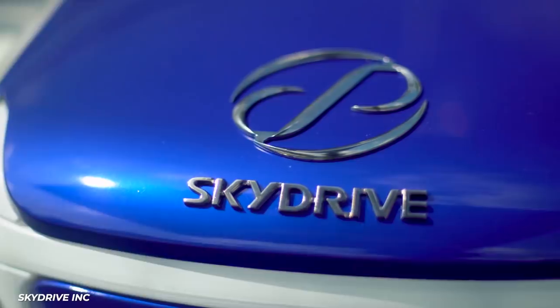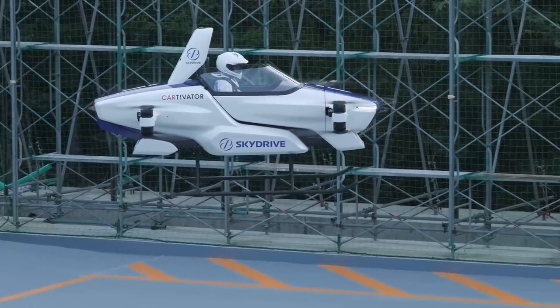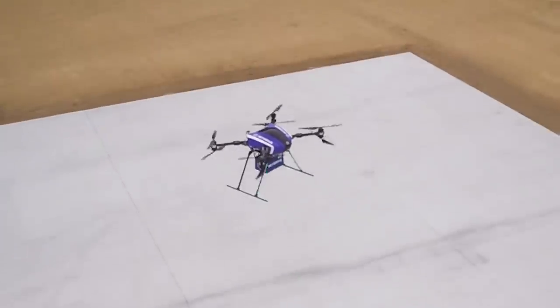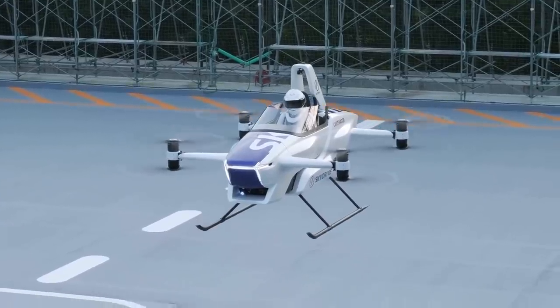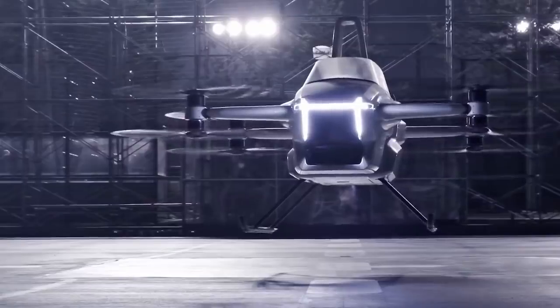Over in Japan, startup SkyDrive became the first eVTOL to achieve flight with a pilot on board. SkyDrive was already in the package delivery business with their unmanned eVTOLs, but hopes that their SD3 will be the smallest eVTOL offering a compact and easy way to move individuals around.